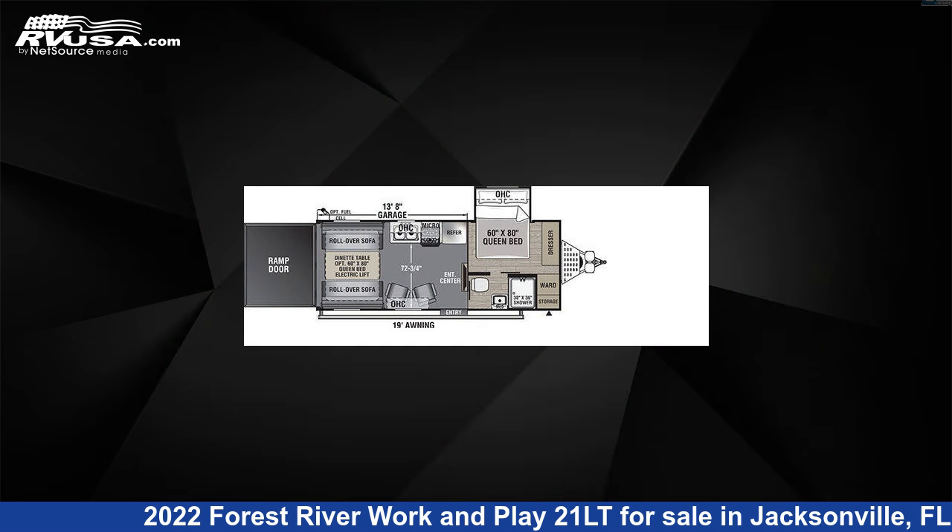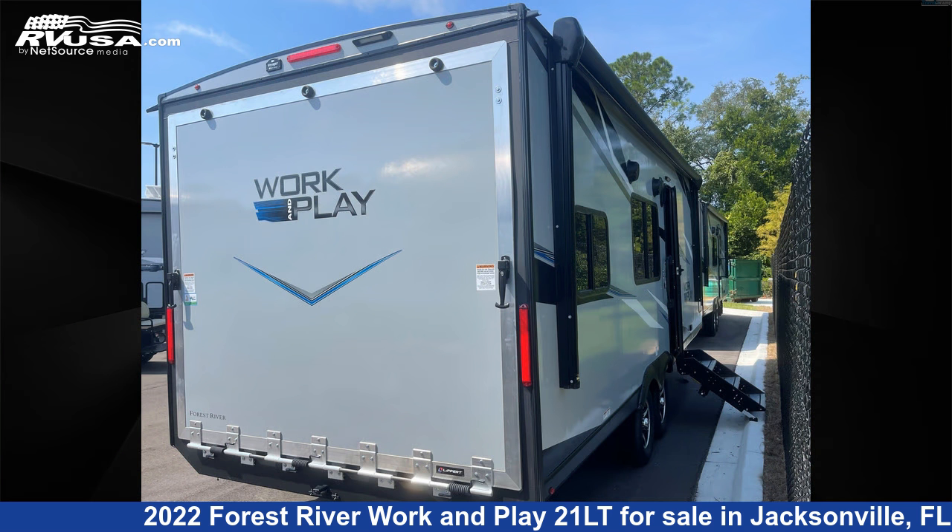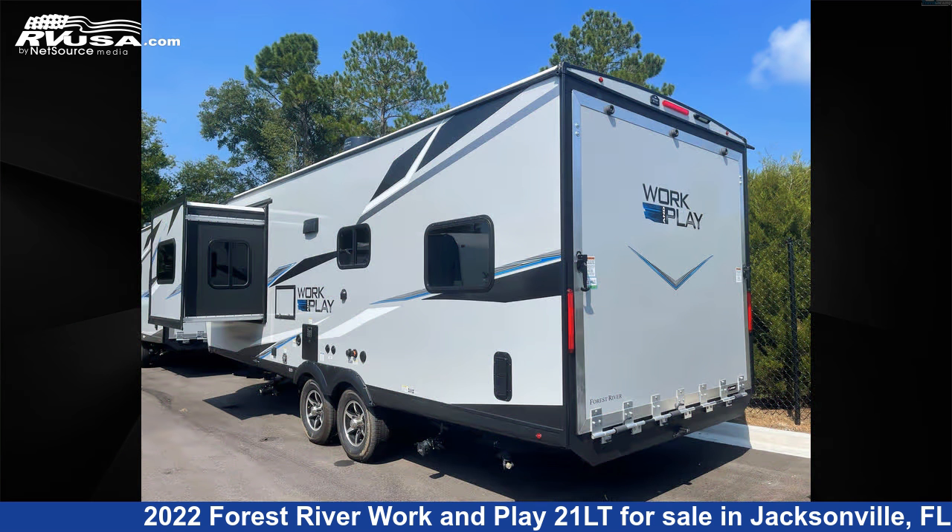This new Forest River is 27 feet 0 inches in length and features one slide out, a black interior, and sleeps 6. The unloaded weight of this 2022 Forest River Work and Play 21LT is 5,750 lbs.